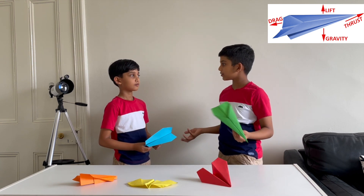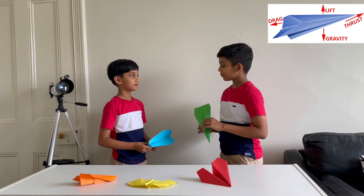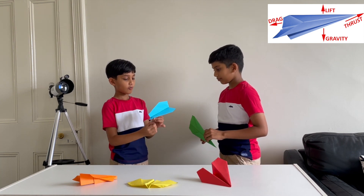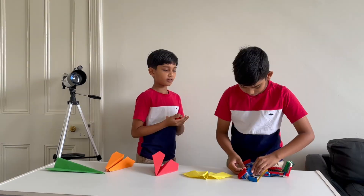Now do you know the parts of a paper airplane? Yes. Tell me then. Lift, thrust, drag, flight. Good job. Yes.